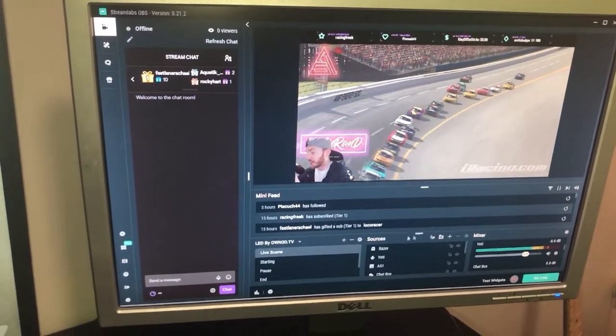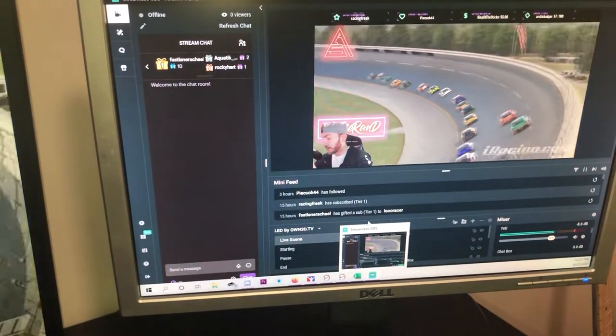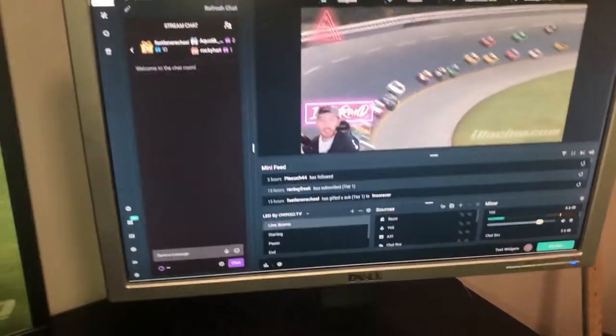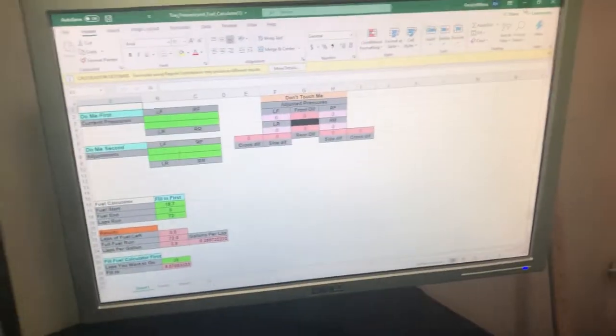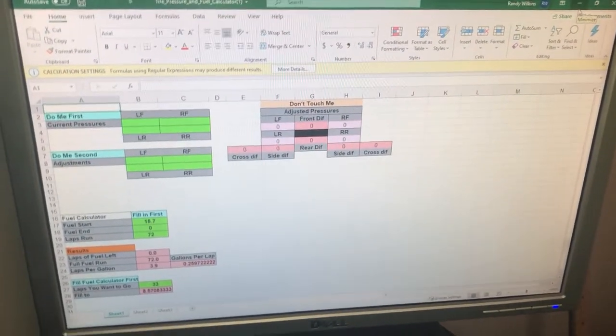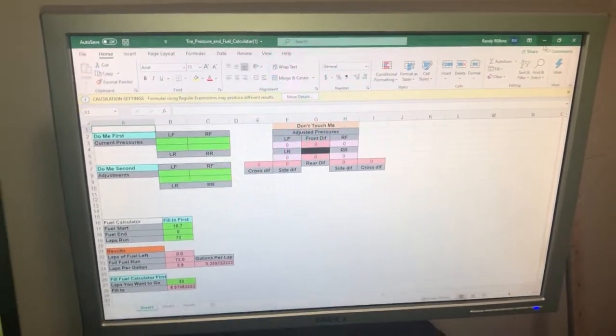In the Road to Pro races, you guys notice I don't talk to the stream as much — that's because I have this up right here. This is what I have up during Road to Pro: it's the fuel calculator and adjustments for tire pressure. Mike Seal made that up and we definitely use it a ton during the race — he used formulas and things like that.